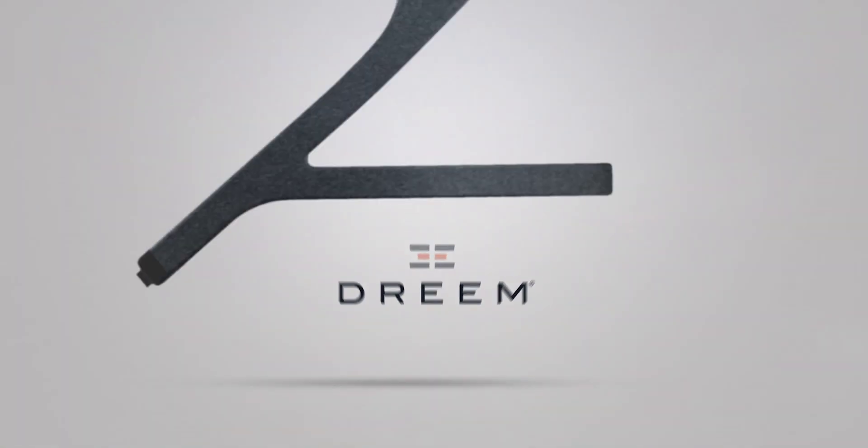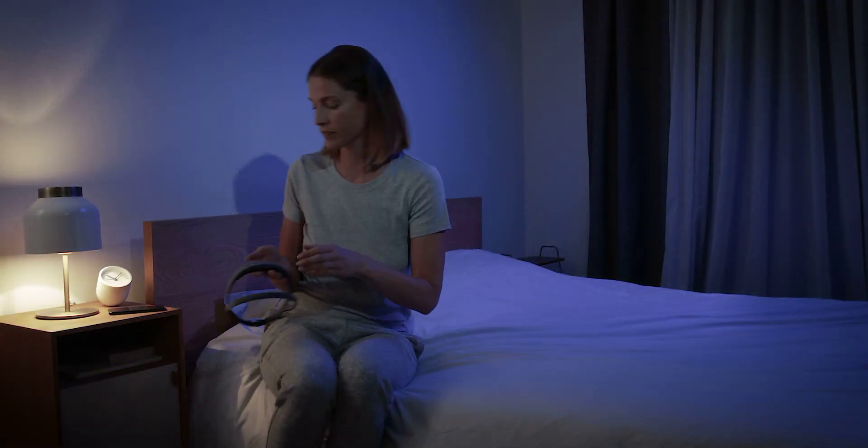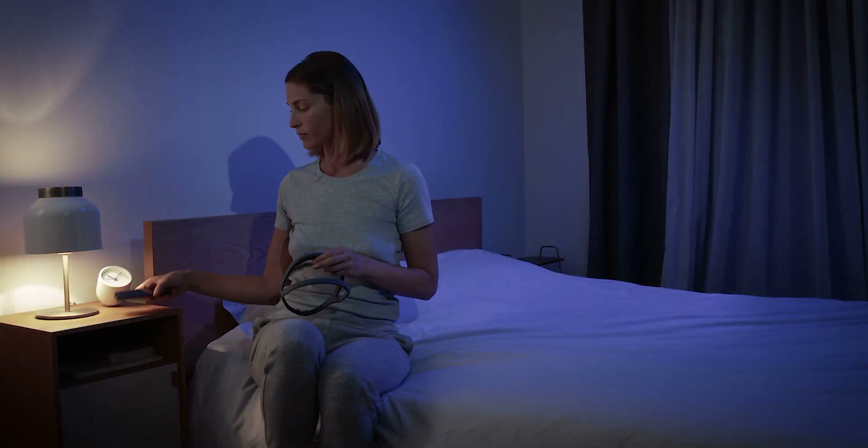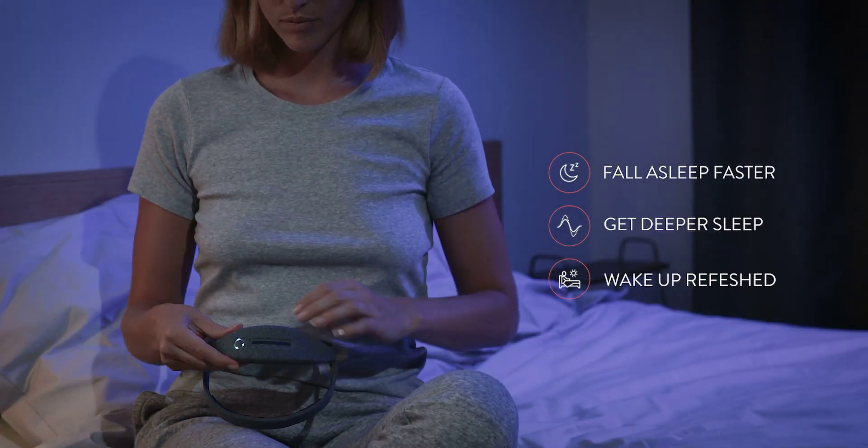Dream is a pioneering sleep solution. With unprecedented accuracy and efficacy, it helps you understand and improve your sleep at every stage. Dream will help you to fall asleep faster, get deeper sleep, and wake up refreshed.